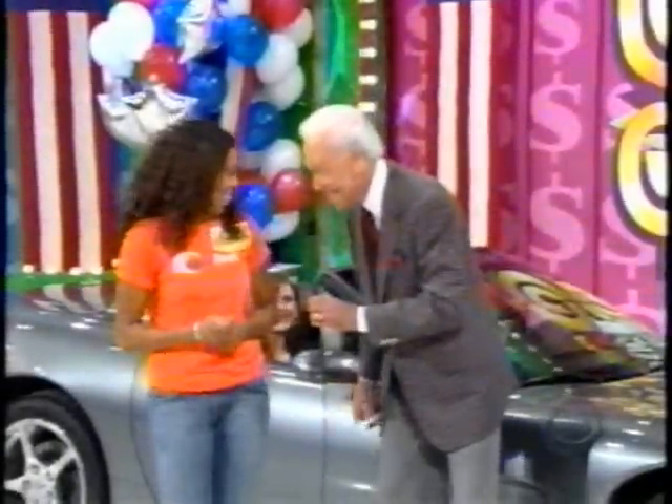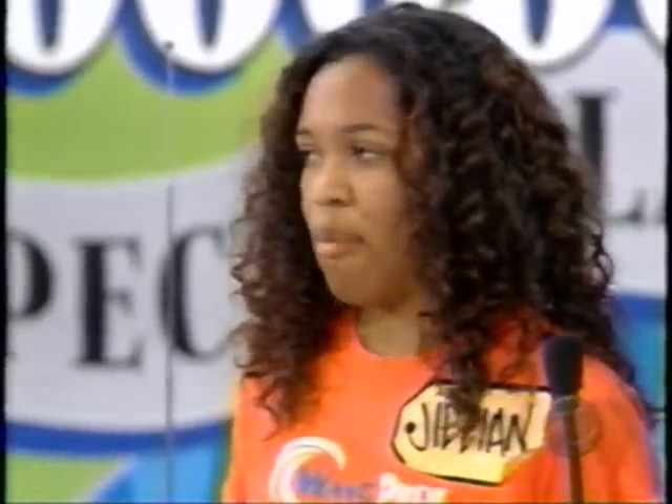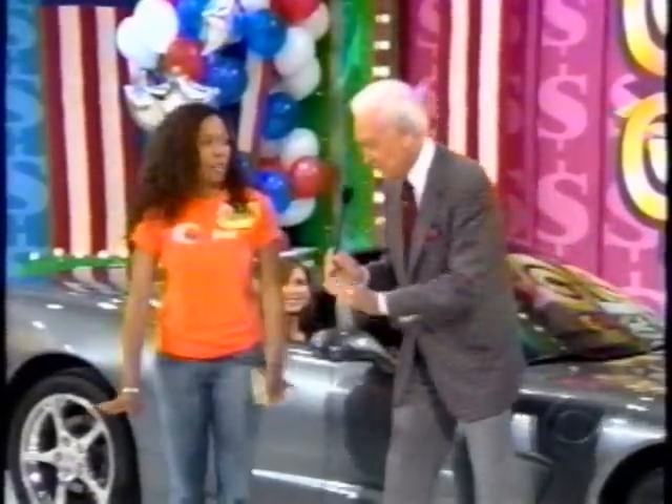There are seven $1 bills. You need only $1 to buy this Corvette. Tell me the second number in the price of the automobile. Jillian says four. Show us the second number — it is four! $54,000. You keep all the money.